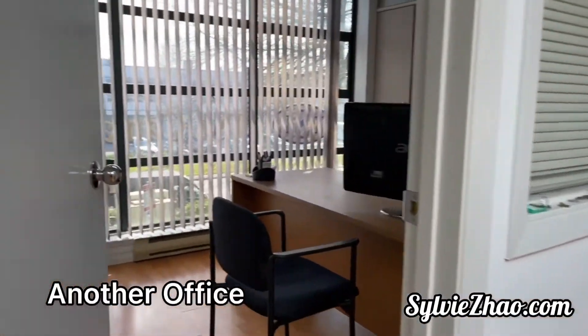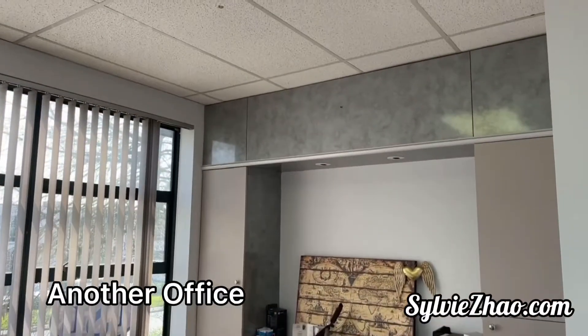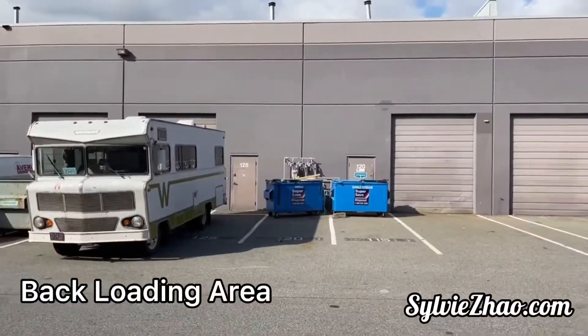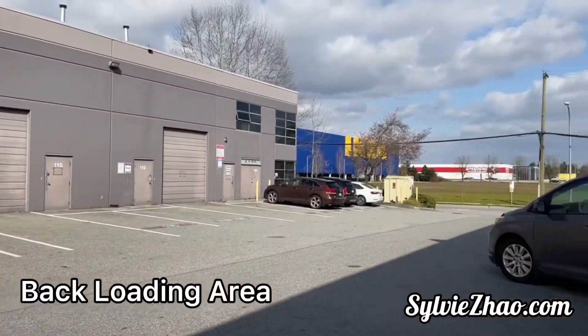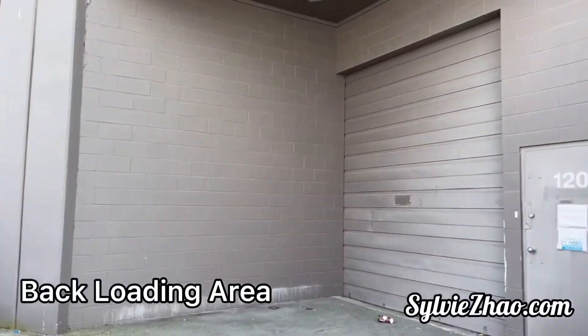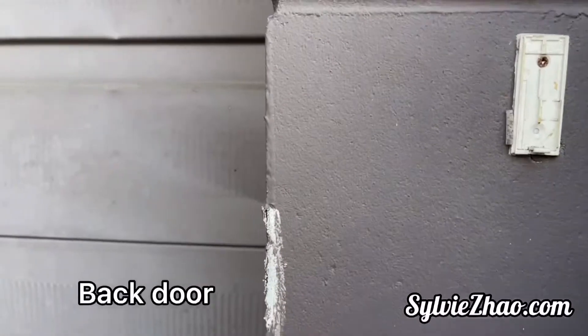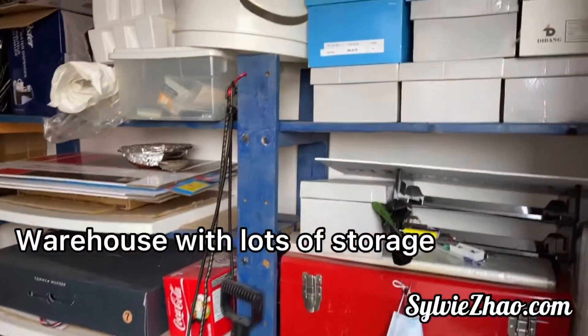市中心地带仓库加办公室的商业物业，近飞机场，近高速，近IKEA，交通十分方便。仓库面积1,549尺，办公室面积836尺。